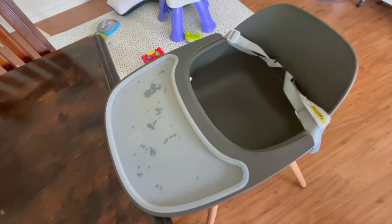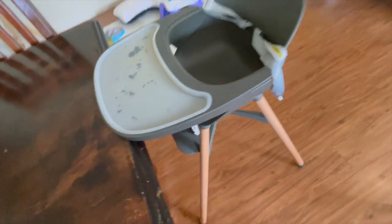I didn't even realize Redsbaby made a high chair — they must have released it after I bought my pram. We bought the silicone tray mat that goes on top, which I just chuck in the dishwasher when we're done since it gets really messy. I'm so glad I didn't get one with a soft cushion insert because I couldn't be bothered washing it every day. My favourite hack is taking it outside and hosing it down — best mum hack ever.